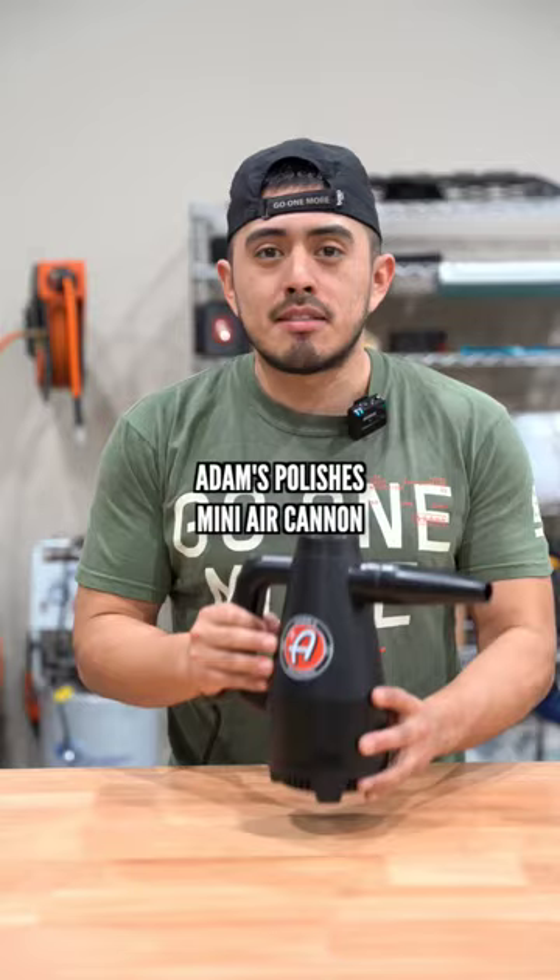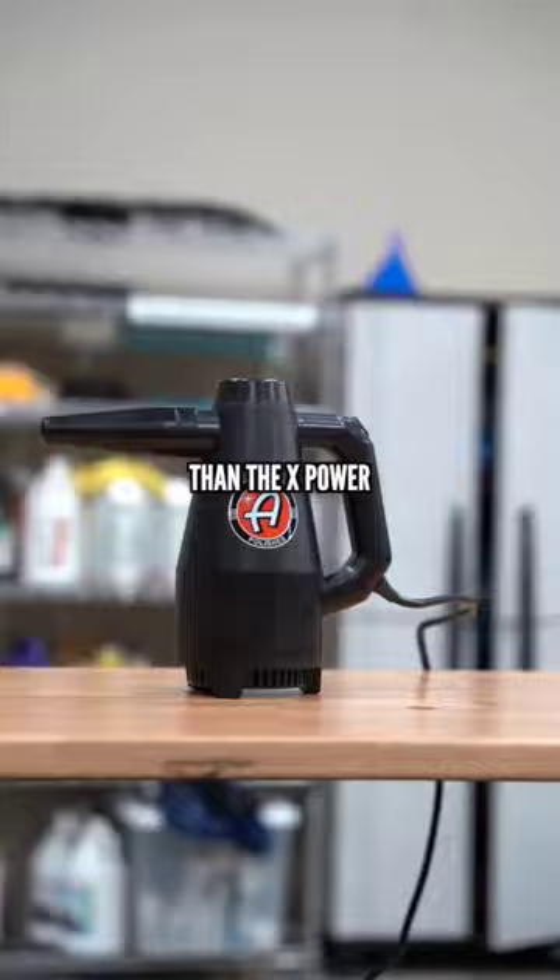Next up is the Adams Polishes Mini Air Cannon coming in at $89. I'll say this is the best bang for your buck because it's much stronger than the X-Power and it's better priced than the next one that I'm going to show you.